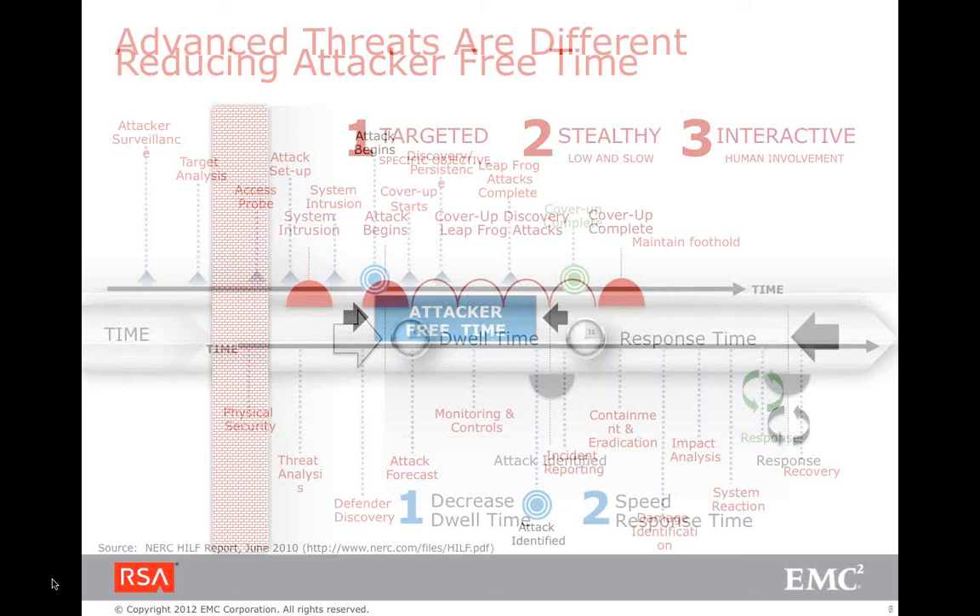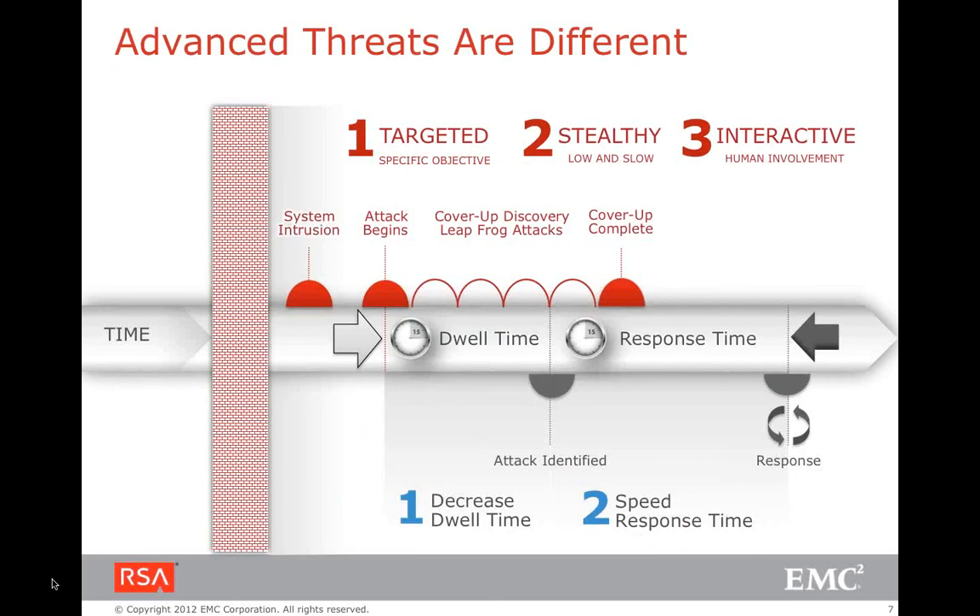To reduce dwell time and response time, we need a different approach. Advanced threats are targeted, so we are not able to identify the attack in time. Because it's a new kind of attack, it is low and slow. The response time is also very long because there is insufficient information in the audit trail — the attack was designed to be stealthy. We need more information and capability to reduce response time as much as possible.